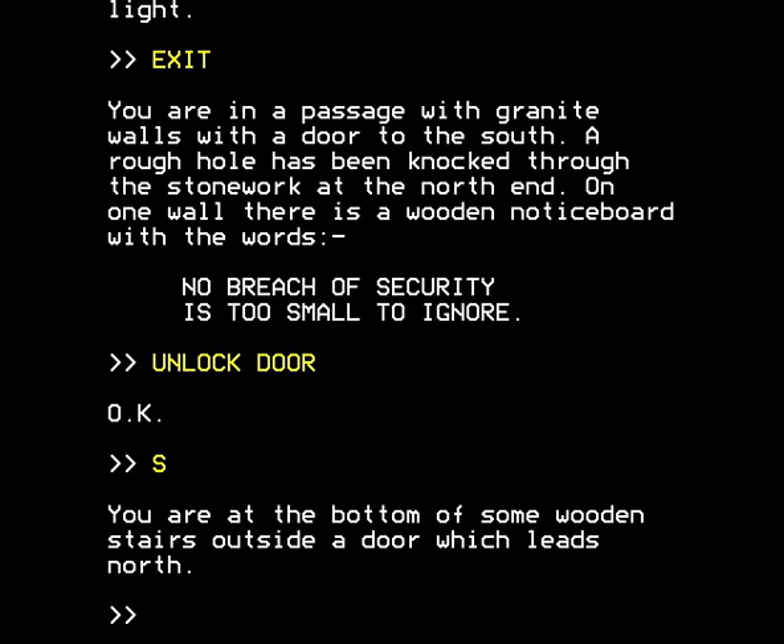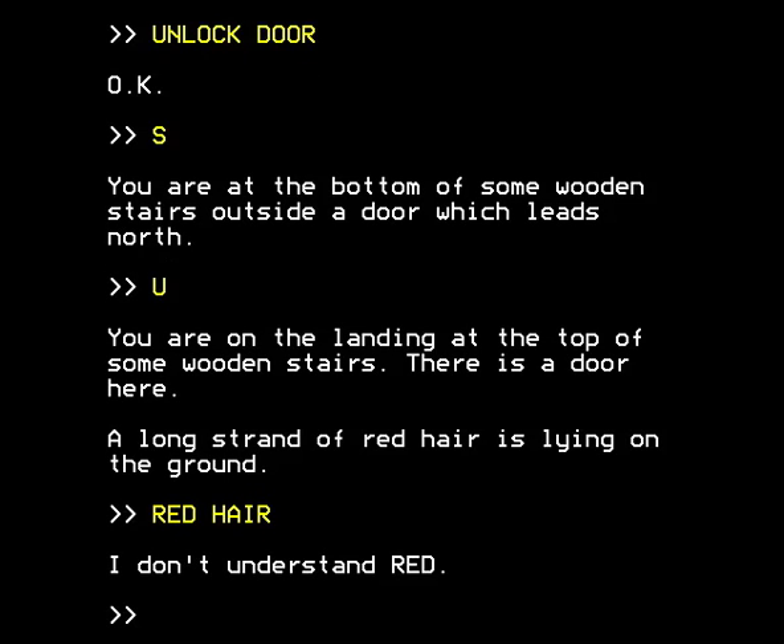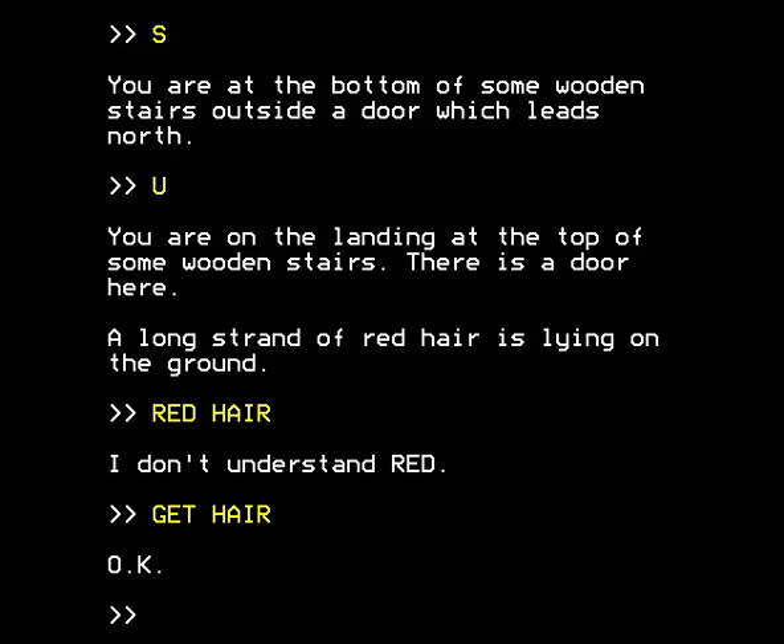You're at the bottom of some wooden stairs outside a door. Going up — you're on the landing at the top of some wooden stairs. There's a door here, and a long strand of red hair is lying on the ground. Red hair — Runia, do you remember her from the beginning of this epic quest? We're here to find her and save her; she had red hair and the Drogos are scared of red hair. Perhaps if we carry the hair and brandish it whenever a Dregor robot guard comes along, we won't need to work out the square root to banish them. We get the red hair.